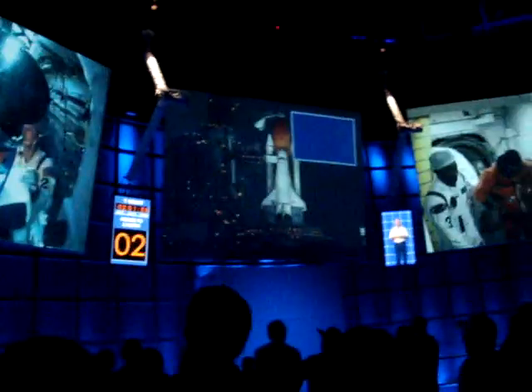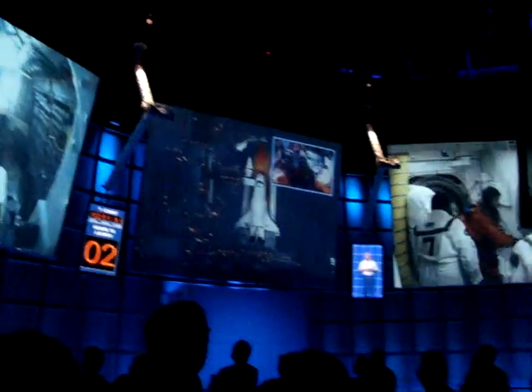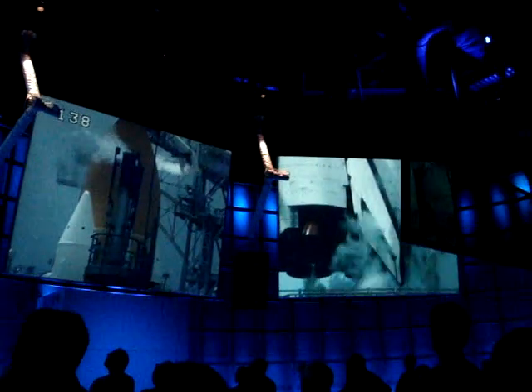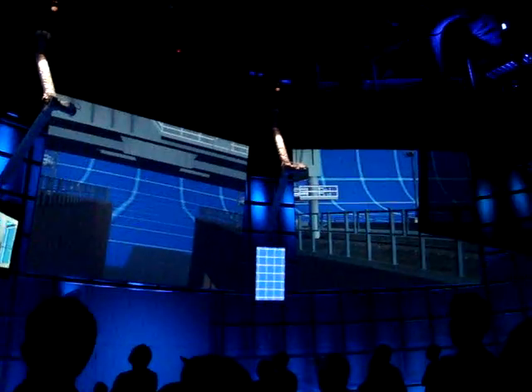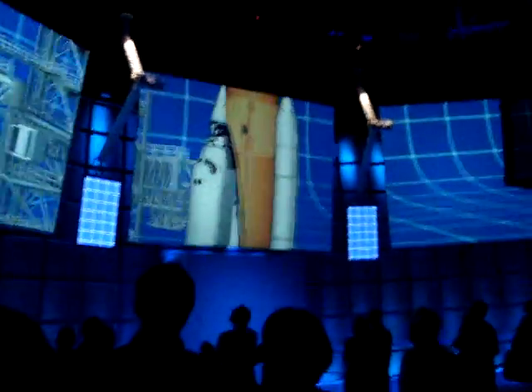About two hours before launch, you boarded the orbiter through what we call the white room. As you climb through the hatch, the orbiter already seems like a living, breathing thing. Then they pulled back the access arm and left. Everybody else is smart enough to get out of the area. And you and your crewmates are strapped in — within 400 feet of the pad,